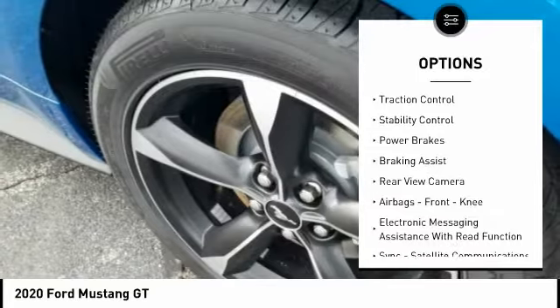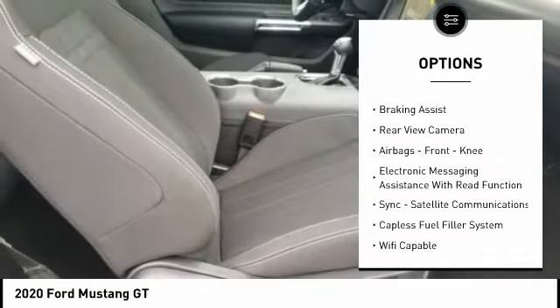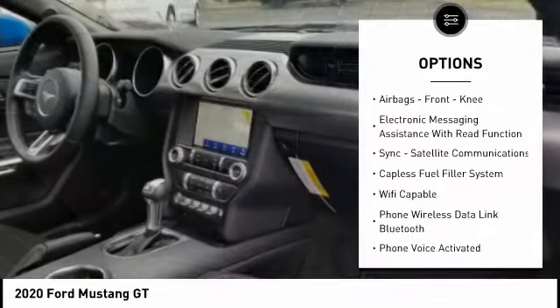Power windows with safety reverse. Traction control. Stability control. Power brakes. Braking assist.